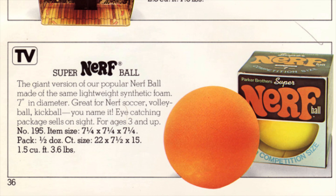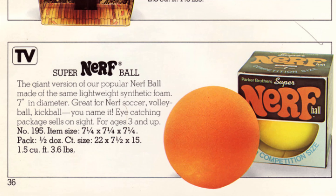And then we've got — what is this? The Super Nerf Ball. I swear I've heard of this before, but I never actually looked into it. The giant version of the popular Nerf Ball, made of the same lightweight synthetic foam. Seven inch diameter. It's ginormous. Great for Nerf soccer, volleyball, kickball, you name it. It's a little bit bigger, yeah, but I don't know if it's gonna fit those sports that they're talking about, but sure.